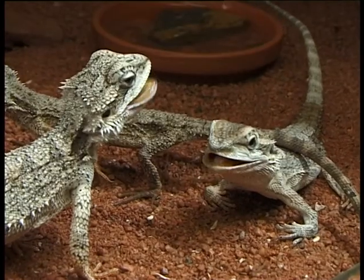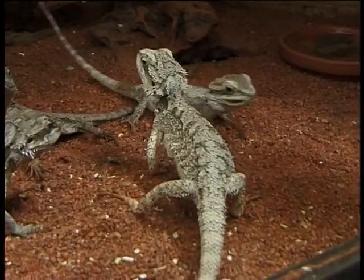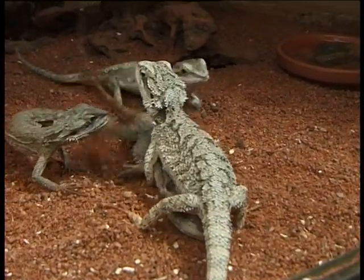They're found basically in any type of terrain. They're commonly found sitting up in trees, found on rocky outcrops, and in sand dunes as well. So they're found almost in any type of terrain.